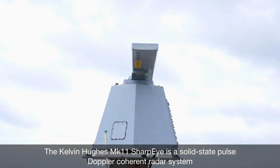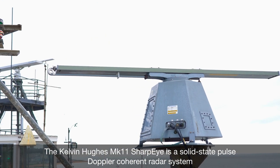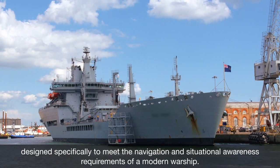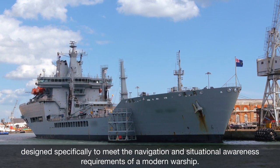The Kelvin Hughes Mark 11 Sharp Eye is a solid-state, pulse-doppler coherent radar system designed specifically to meet the navigation and situational awareness requirements of a modern warship.